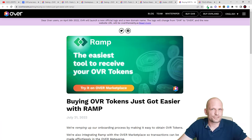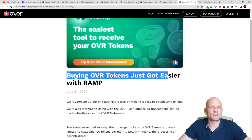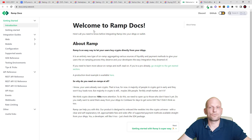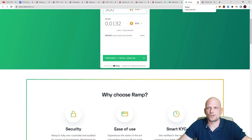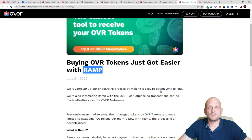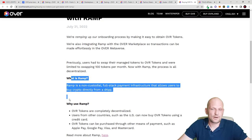OVR has also incorporated Ramp — a decentralized gateway — so you can buy OVR tokens directly. Buying OVR tokens just got easier with Ramp. If you don't know what Ramp is, it is essentially a crypto gateway where you can buy different cryptocurrencies using your credit or debit card straight away. Ramp is also integrated into the OVR marketplace so that transactions can be made effortlessly within the OVR metaverse.